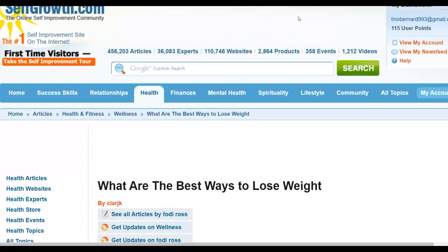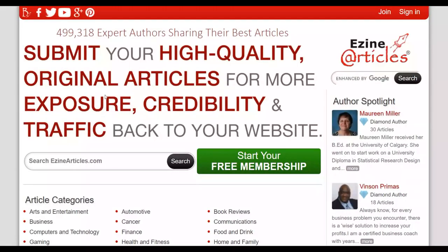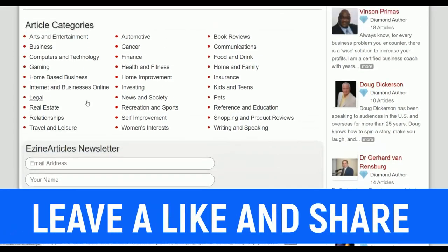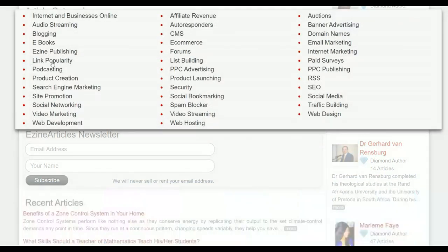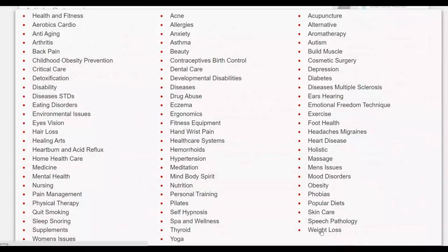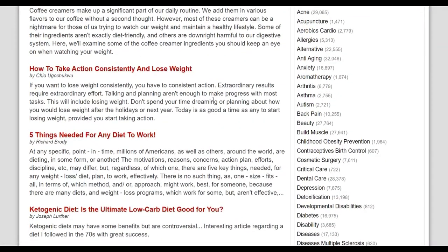To get a lot of articles, go to a website called EzineArticles, where you can find an unlimited amount of articles to use and promote your affiliate offer. Since we're promoting a weight loss offer, search for weight loss articles. If you're promoting a make money online or affiliate marketing offer, search for affiliate marketing articles. You'll find articles in many categories including internet business, online marketing, SEO, PPC, and health and fitness.